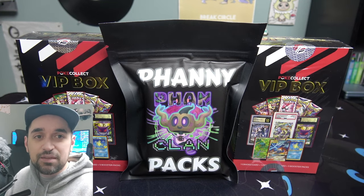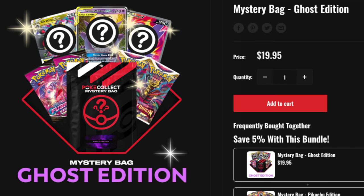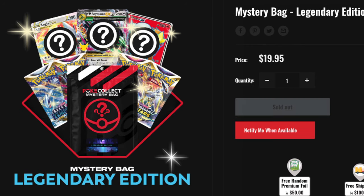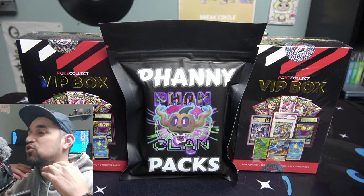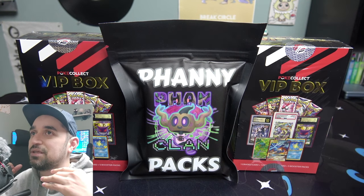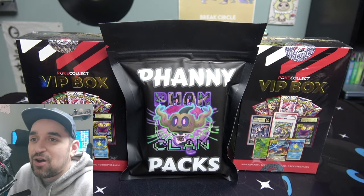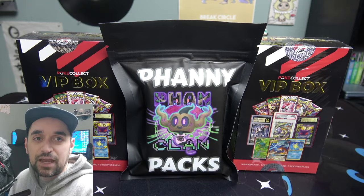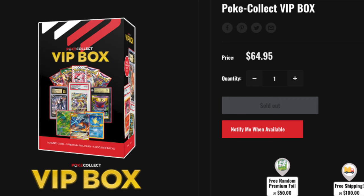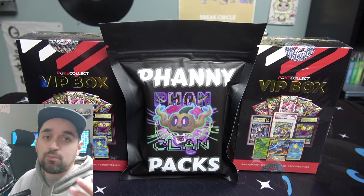What I like about Pokey Collect is that if you go to the website, they have a lot of fun mystery boxes and mystery bags themed around something - like a ghost edition, legendary edition, Japanese edition, starter box. They have so many different types. The Pokey Collect VIP box retails for $65, which is kind of pricey but comes with some pretty cool stuff.